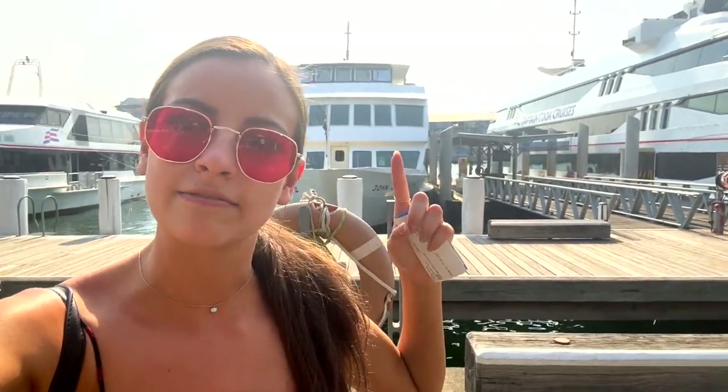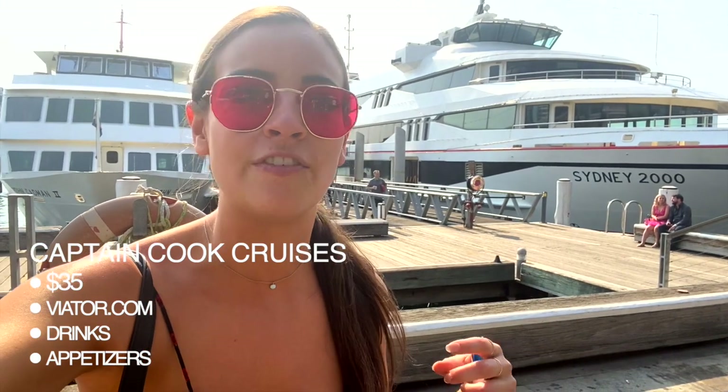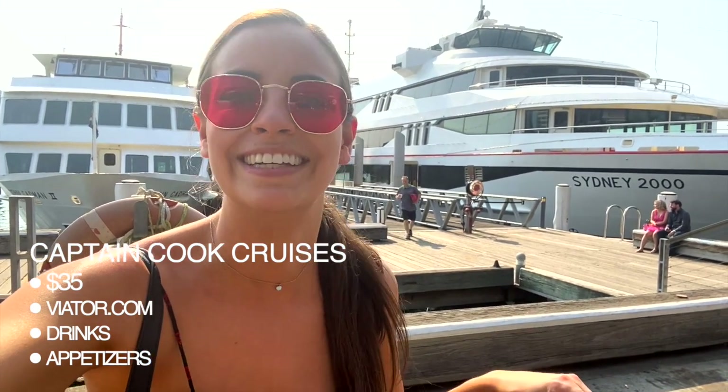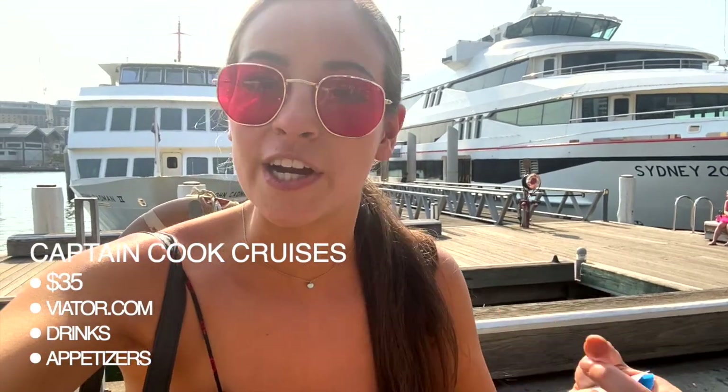It's that boat right there — it's called Captain Cook Cruises. It was $35 and we booked it on Viator.com — very cheap. We get wine, appetizers, and yeah, it's going to be a great way to end the day. This is the last thing on my top things to do in Sydney, Australia.